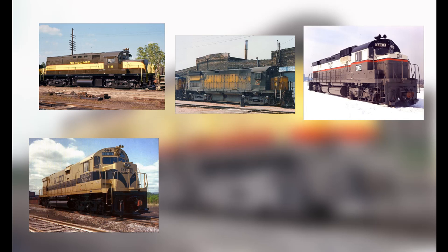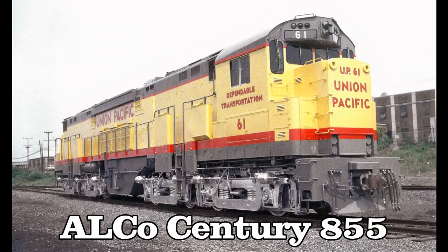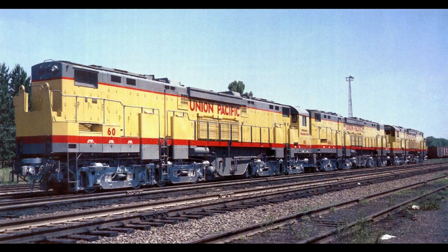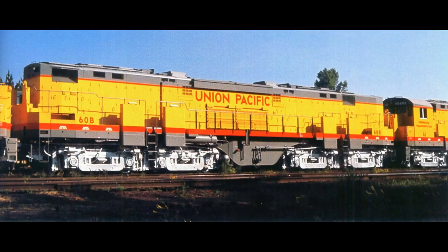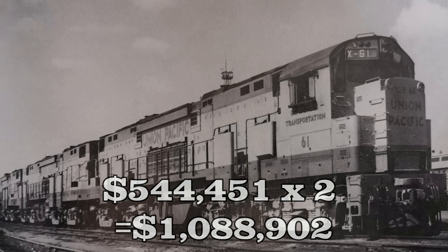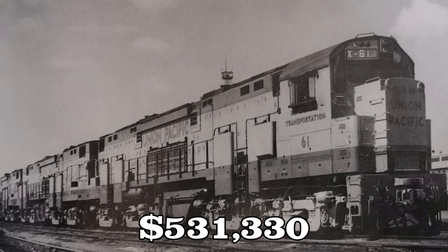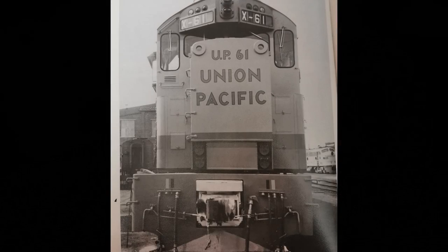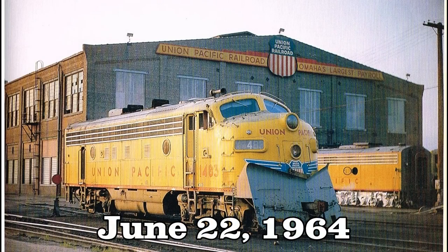The units in question would be completely built from scratch, with some references from Alco's earlier units constructed prior to this. They soon came out with their competition, known as the Alco Century 855, in 1964. Union Pacific, like their U-50s, took an order of three units from Alco. The A units would each cost $544,451 and the B unit would cost $531,330, totaling $1,614,232. The three units were delivered to Union Pacific's Omaha Shops on June 22nd, 1964.